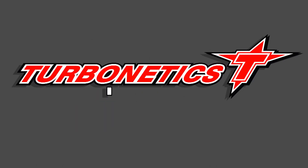To learn more about Turbinetix, please log on to Turbinetixinc.com.